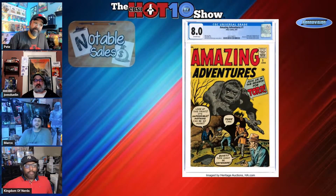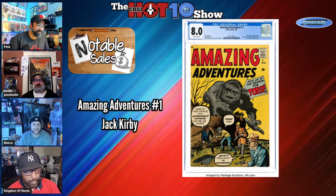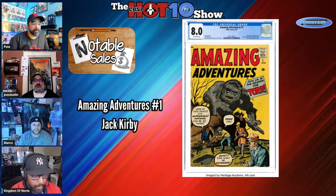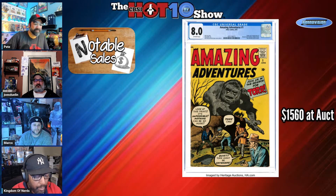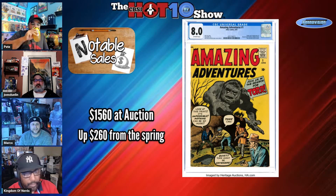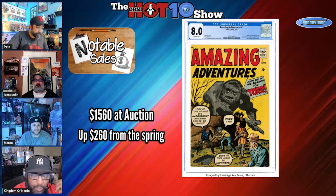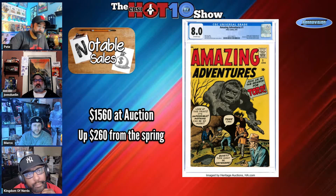Notable sales — starting off with another great one. If you watch TAC this week and you've known the themes going around, we've been doing a lot of stuff on kaijus. Amazing Adventures did not make our buy-it list there, but it does make it here. This is a great book — it's an 8.0 and it sold for $1,560 at auction. The last Dino did sell for around $6,300, so that's pretty cool. It's up $260.